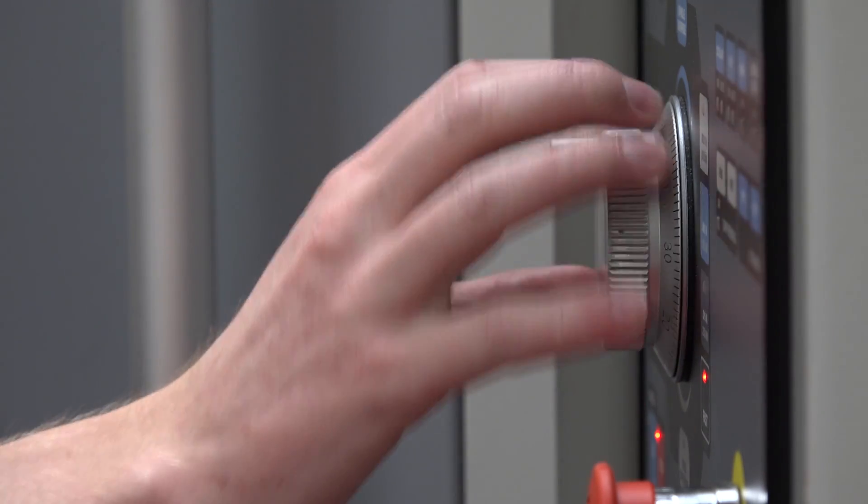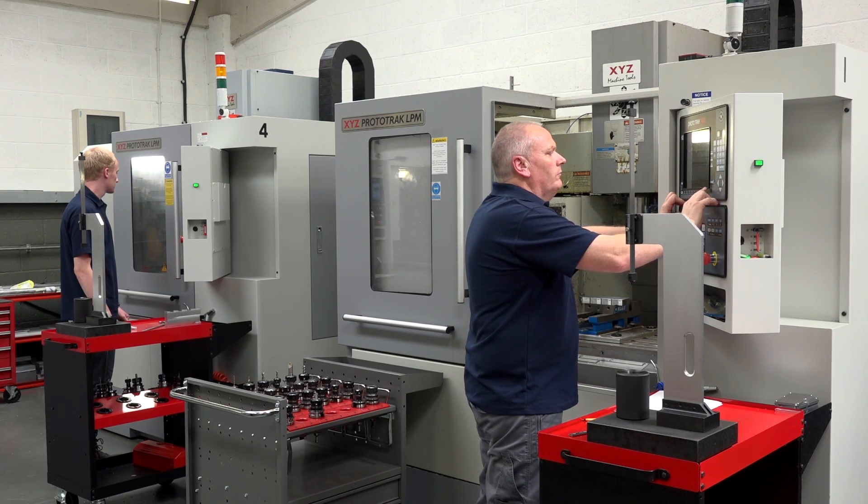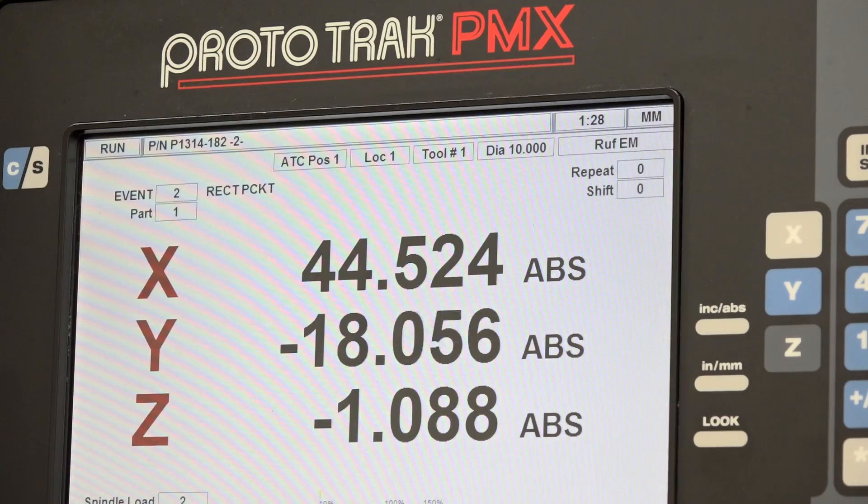And that's exactly where the LPM comes in, Nick, because you're a big fan of the PMX control. Tell me about your experience with that.